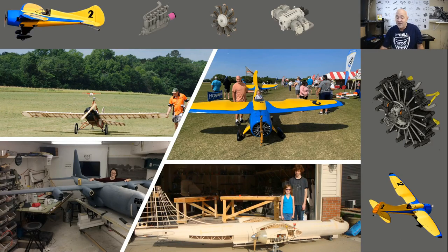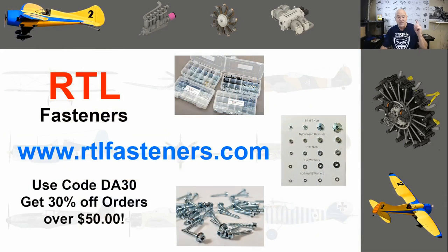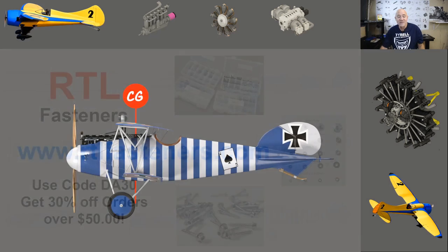I want to give a quick shout out to RTL Fasteners — they're an incredible sponsor. They have all the bolts, nuts, and screws you could possibly want. If you buy more than $50 of product and use code DA30, you get 30% off your order.